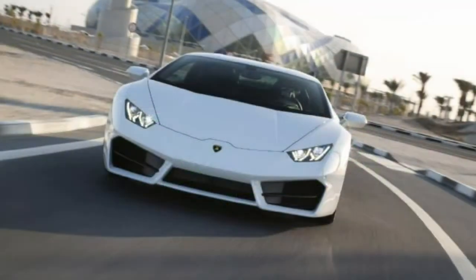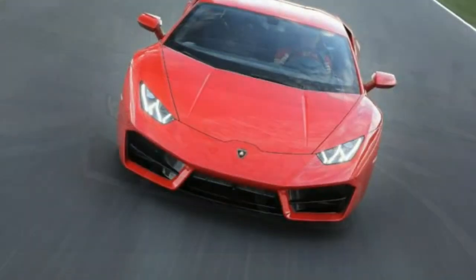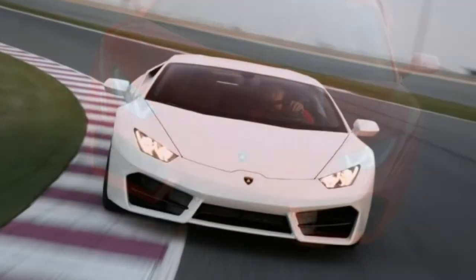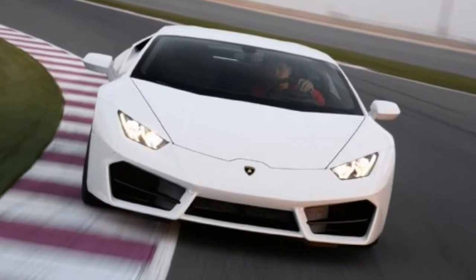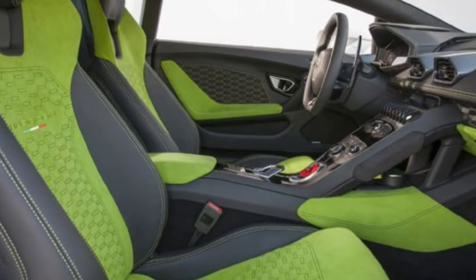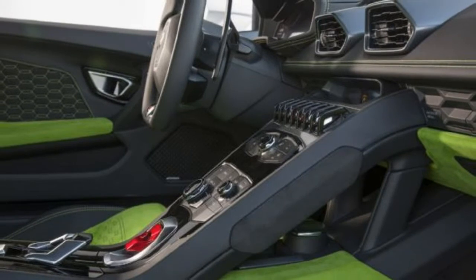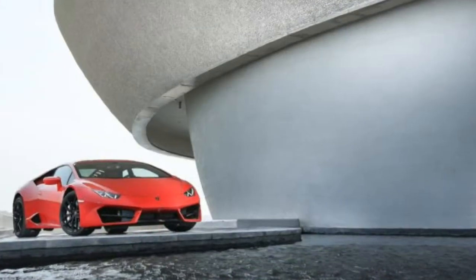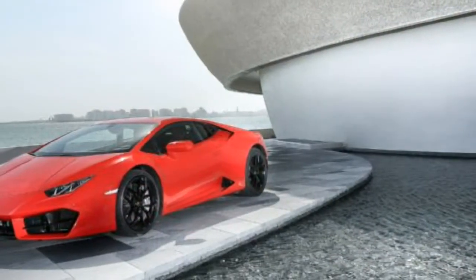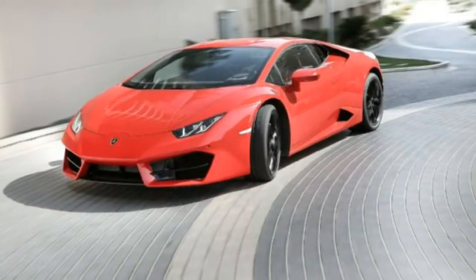To preserve the hierarchy among models, the LP580-2's 5.2-liter V10 has been recalibrated to put out 572 hp — 30 hp less than the LP610-4. Yet the LP580-2 still dashes from 0 to 60 mph in roughly 3.2 seconds and touches 199 mph.